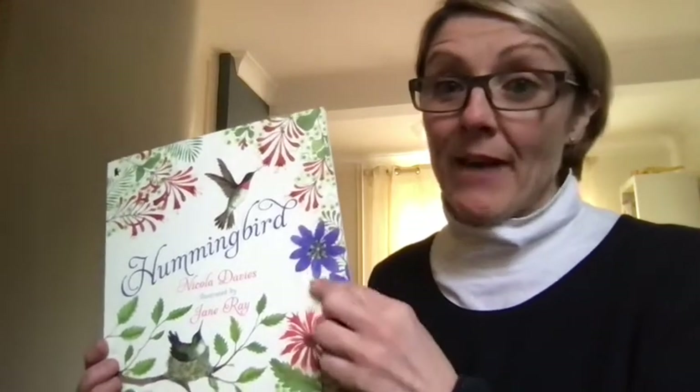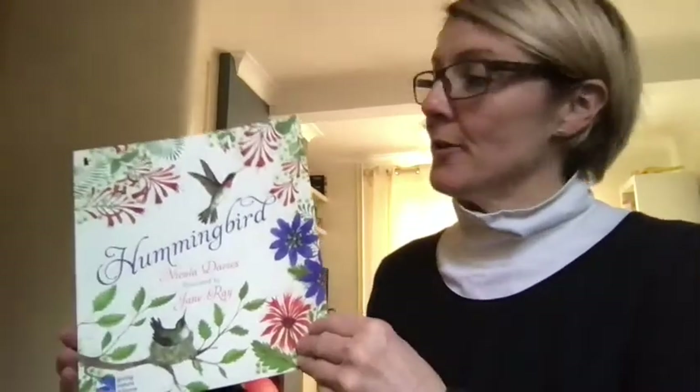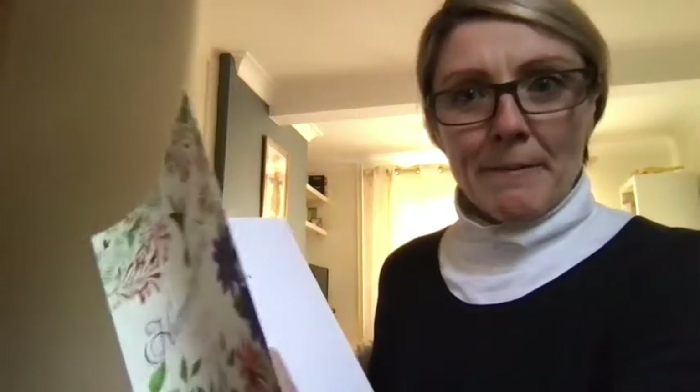This is the book we're going to be looking at this week. It's called Hummingbird and it's written by Nicola Davies, with very beautiful pictures by Jane Ray. It's all about hummingbirds. We don't have hummingbirds in the UK, but they have them in America. They fly all the way from North America, Canada, Alaska, all the way down to South America — a very long way. We're going to learn a little bit about their journey today in this picture book.